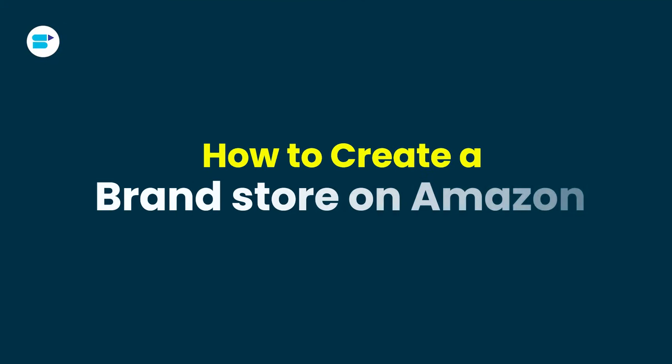I'm Ankita Patil, Product Evangelist at Sellerup, and today I'll talk about how to create a brand store on Amazon.